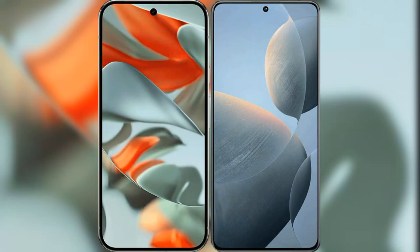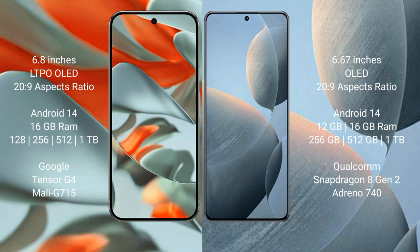We will compare the new Google Pixel 9 Pro XL with the Redmi K70. The Google Pixel 9 Pro XL features a 6.8-inch LTPO OLED display with an aspect ratio of 20:9. The Redmi K70 features a 6.67-inch OLED display with an aspect ratio of 20:9.